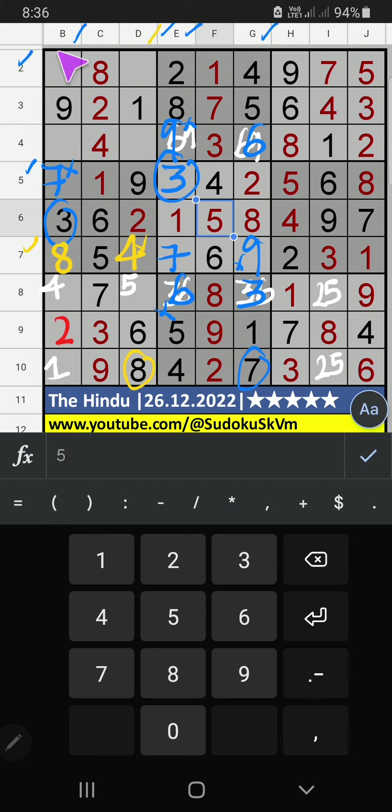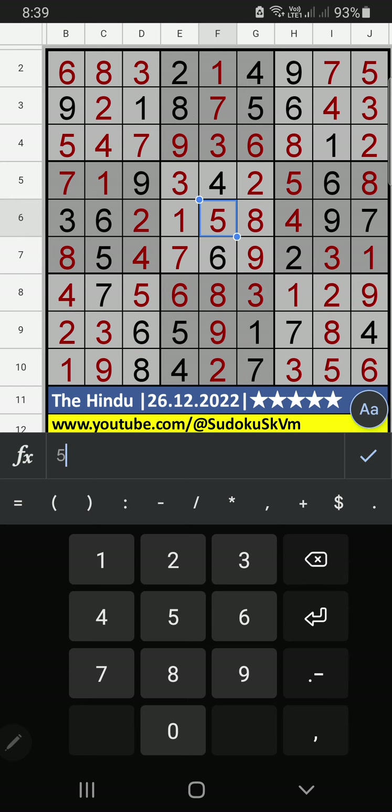2nd row, 2 numbers are remaining: 3 and 6. Column B, we have 3: so 3 can't come in this cell, 3 is gone from here. Then 6 is here. 4th row, 2 numbers are remaining: 5 and 7. Column B, we have 7: so 7 can't come in this cell, 7 is gone from here. Then 5 is here. Then column D, only one number remaining: 5 — 5 is here. 7th grid, 2 numbers remaining: 1 and 4. 10th row, V of 4: so 4 can't come in this cell, 4 is here. Then 1 is here. 8th row, V of 5: so 5 can't come in this cell, 5 is here. Then 2 is here. If you have any doubt, please leave a comment below. Please like and share this video. Thank you very much.